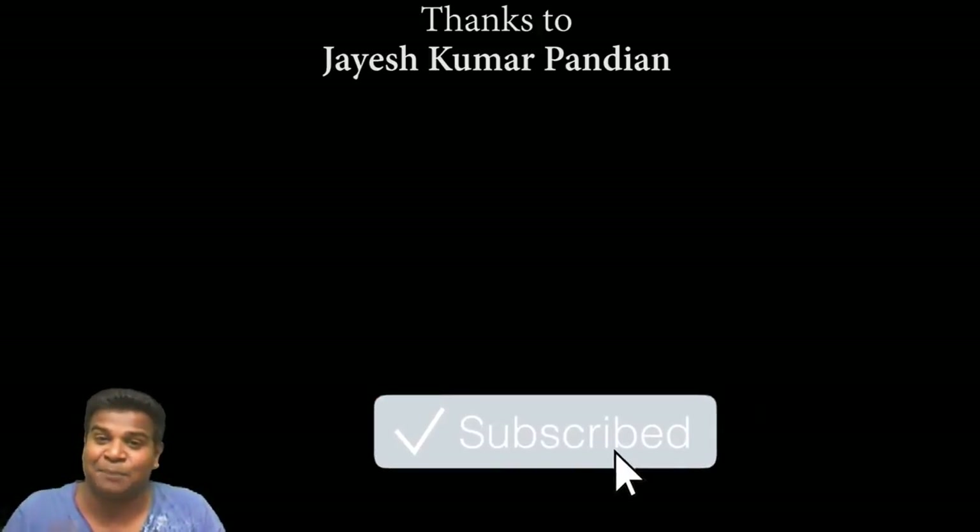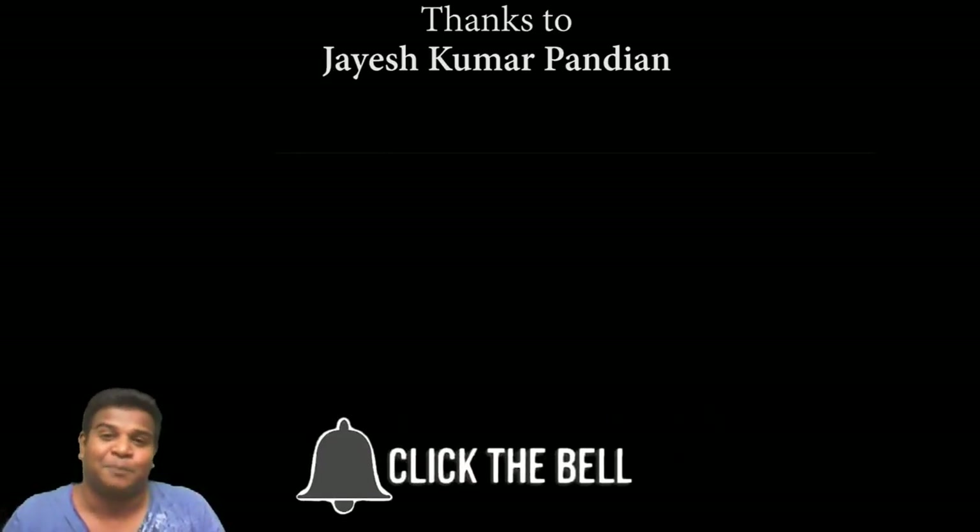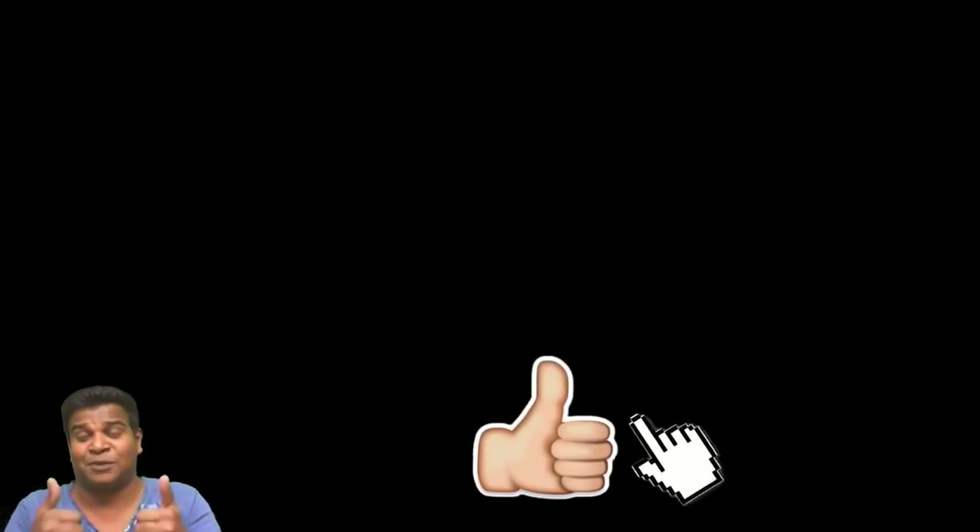I hope you liked this video. I am Praveen Mohan, thanks a lot for watching. Don't forget to subscribe and also click on the bell button to get all the updates. Please give this video a thumbs up and do share it with your friends, and I will talk to you soon. Bye.